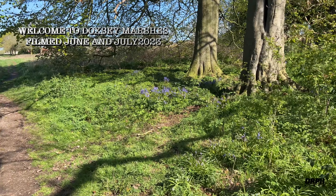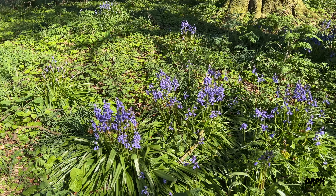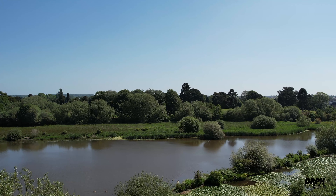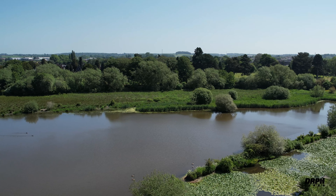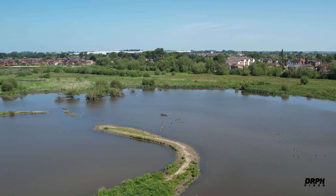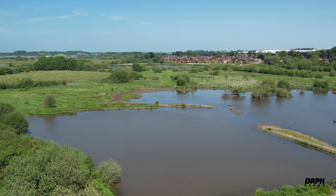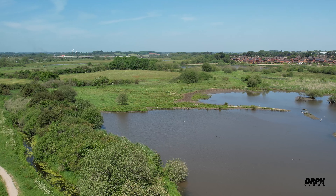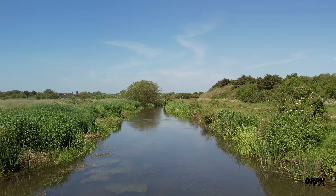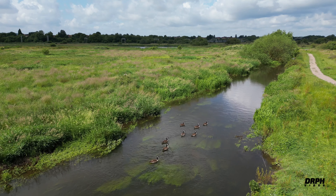It's early June and we still have bluebells. A view of the dead arm next to the hide, and now the main pool. This is the River Asao, and on it today we have some Canadian geese.